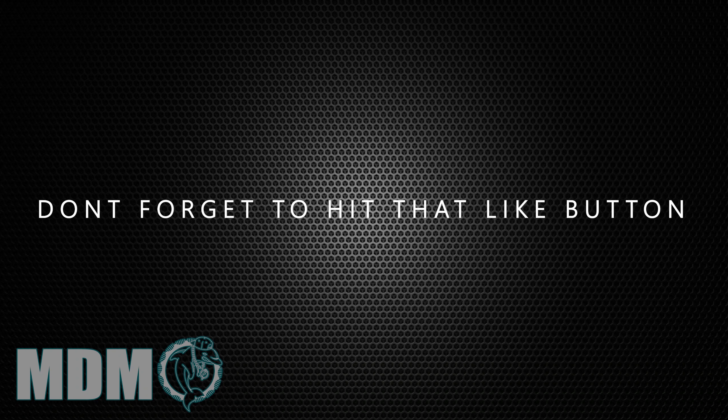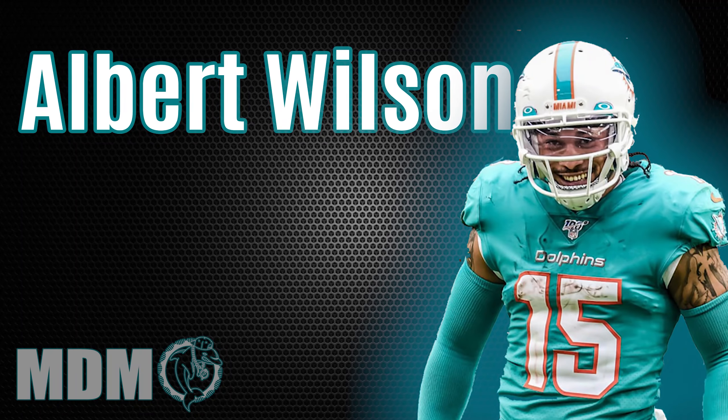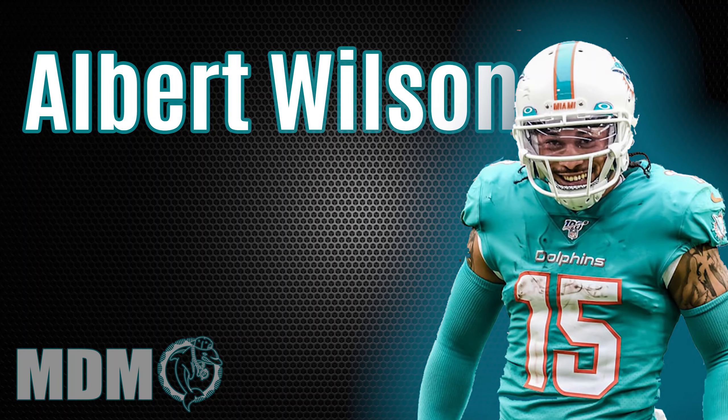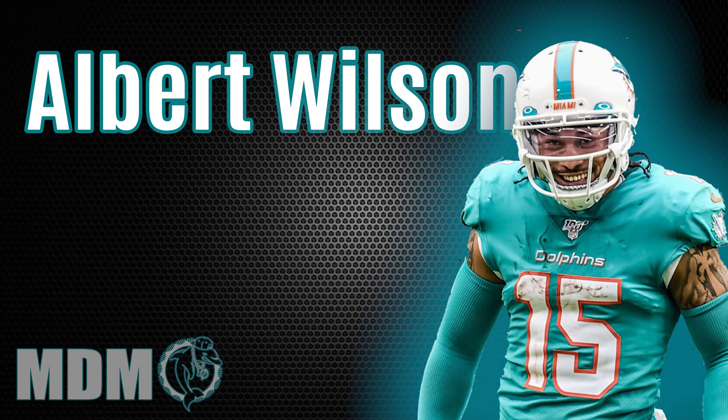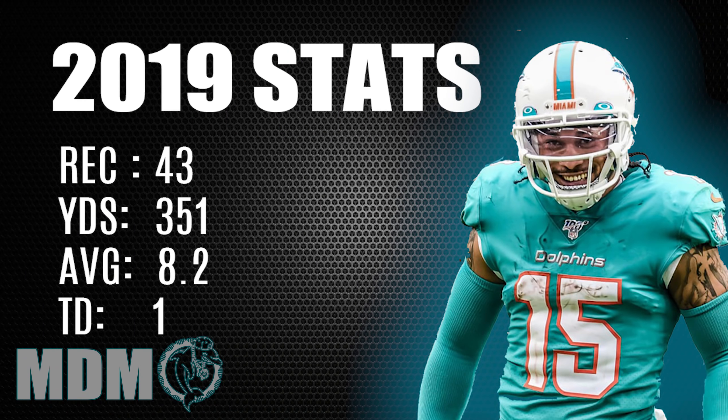Which brings us to our slot receiver. If those guys are getting a lot of attention, you leave Albert Wilson alone in open field and he'll smoke you. We all know he had that serious hip injury. He slowly came back last season and brought it together at the end. What are you expecting from him now as the slot wide receiver for the Miami Dolphins?